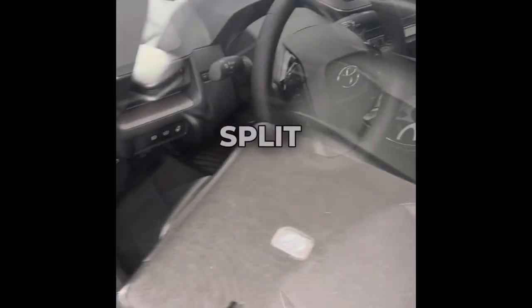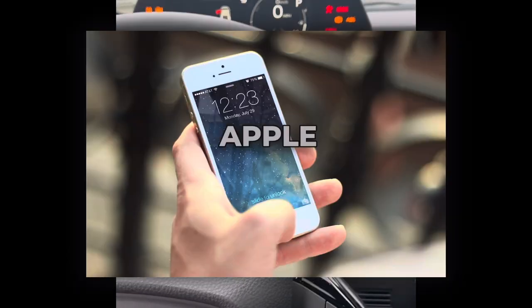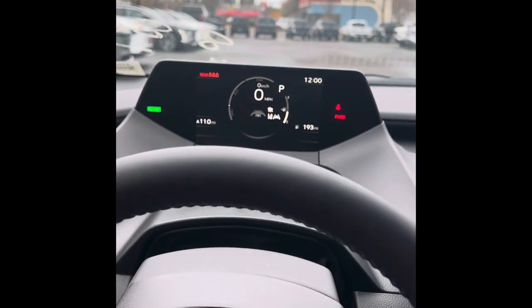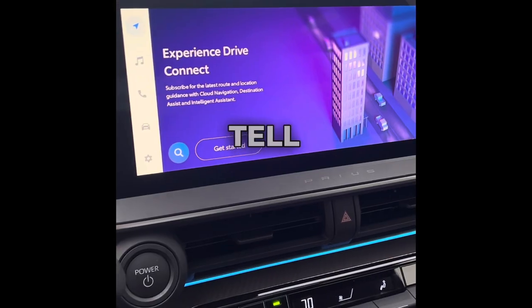Easy to adjust steering wheel. Inside the car, push to start. This has Apple CarPlay, Android Auto, seat belt notification indicator, and Toyota Safety Sense 3.0, so it tells you a lot of cool things while you're driving. Huge screen.